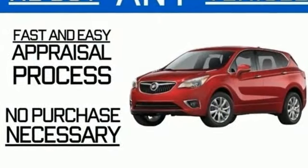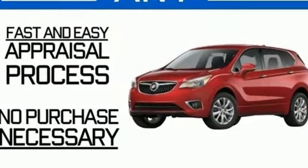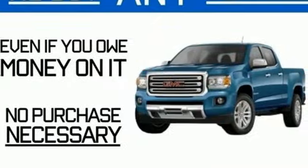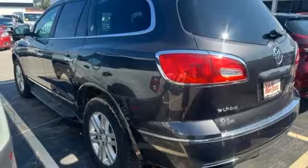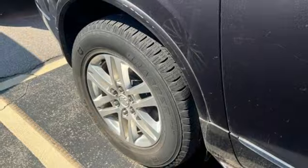You will look forward to every drive with features like these: automatic transmission, dual zone climate control, Bluetooth wireless audio streaming, rear parking sensors, manual tilting steering column, and power liftgate.